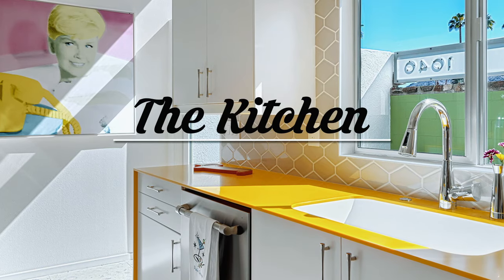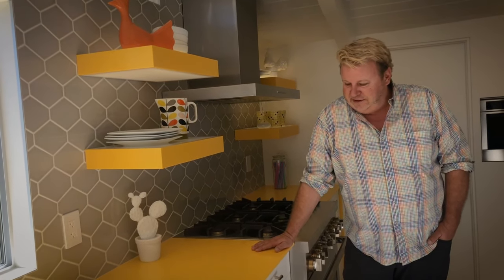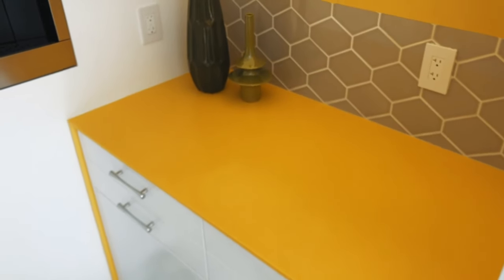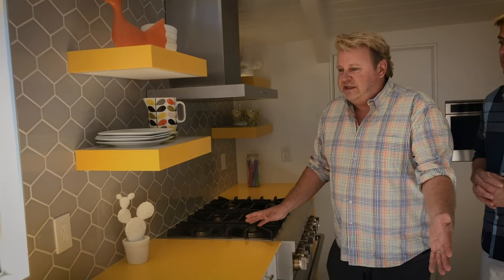I want to talk about this design we did in our kitchen. We were very daring and tried this imperial yellow Corian product, and it turned out beyond our expectations. We just had three days as a featured home with hundreds of people coming through, and this place just made everybody smile — the color, the simplicity of the kitchen.